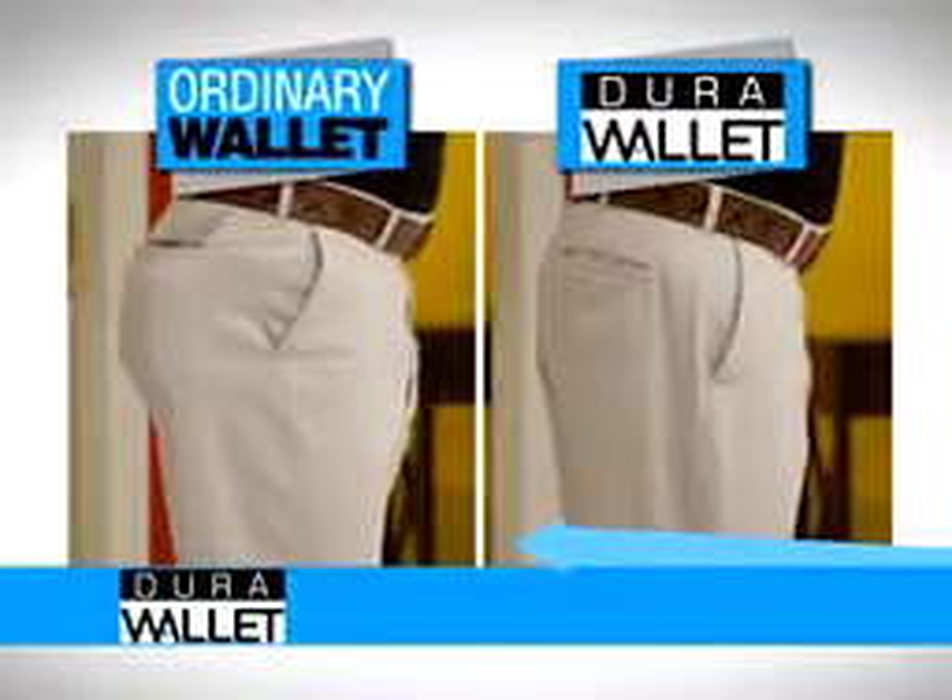I see patients come in with back pain, hip pain, sciatic pain caused from using a large wallet. So I would encourage all my patients to use the Dura Wallet. So if you want to win the battle of the bulge, you need the Dura Wallet.